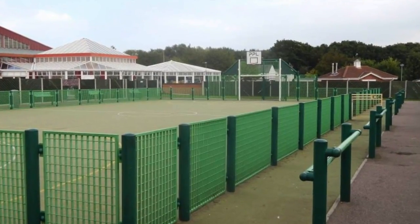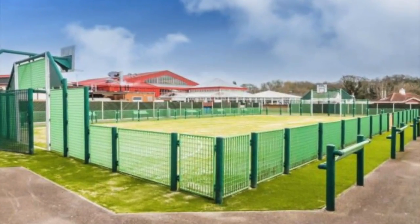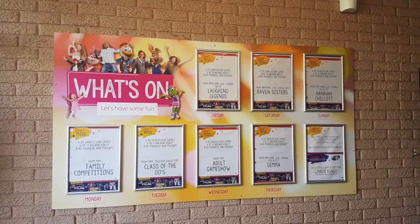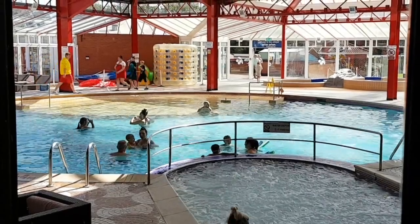Cherry Tree also benefits from an outdoor play area where children can play football or basketball — whatever they like — on the AstroTurf. Entertainment is every night in one form or another, and there is an indoor swimming pool.